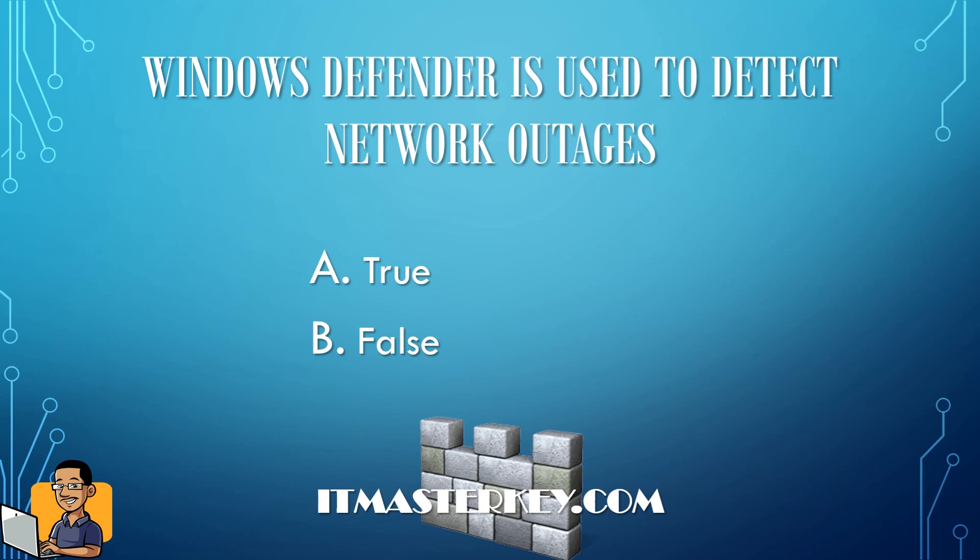Windows Defender is used to detect network outages — true or false? That is false. Windows Defender is used to detect and get rid of spyware, not to detect network outages.